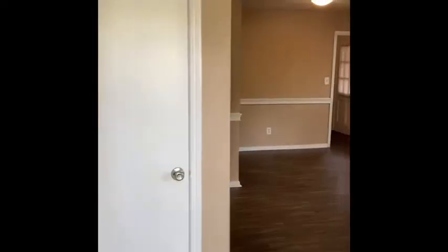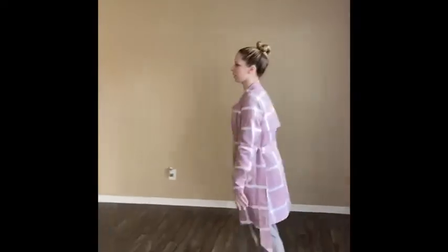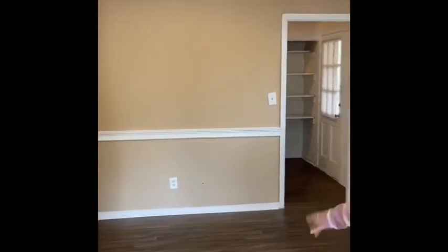This is our two-bedroom apartment. As soon as you walk in, we have our closet, living area, as well as dining area, and open space.